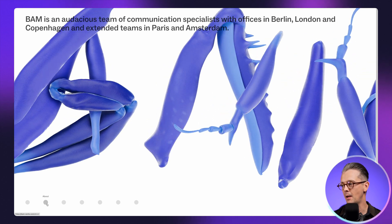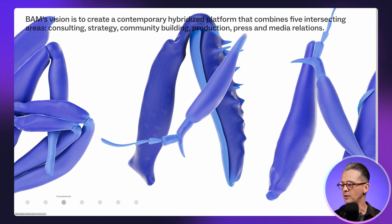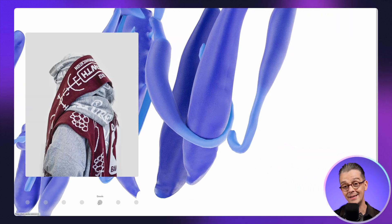Sometimes experimental websites — for a film, an event, or a storytelling exercise — give you the chance to create something much more filmic, interesting, and interactive. So go with it, push it, and don't worry about going beyond the conventions if it's appropriate for the project.